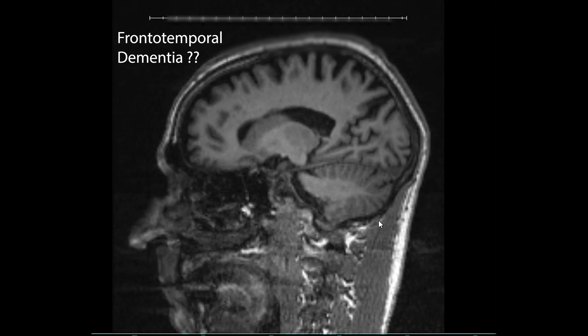I wanted to discuss briefly this MRI finding of a patient who presents with difficulty naming objects. In addition, he has difficulty with executive function, planning and staging, and it appears that he has some sort of a cognitive disorder.